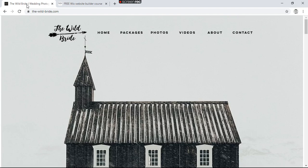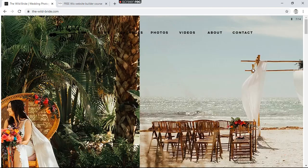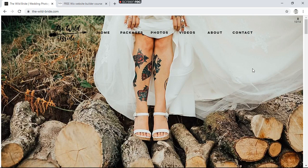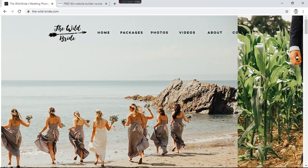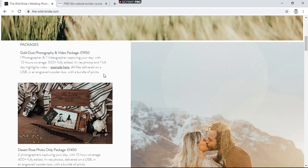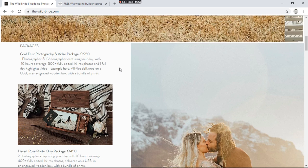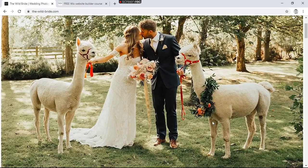I found this website thewildbride.com, which is built with Wix, and I thought this is probably one of the best landing pages I've seen from a wedding photographer's point of view. I'm not looking to copy this — I'm transitioning away from weddings slightly now — but it might help you. What I like about it is they've instantly put up their package price, which is really important. Let your customer know straight away how much they're going to pay, and put that next to absolutely stunning photography.